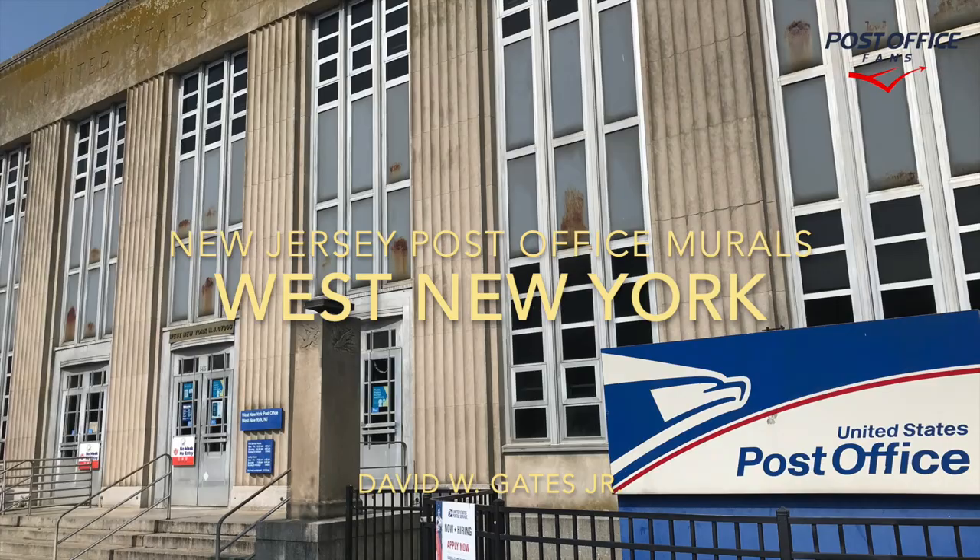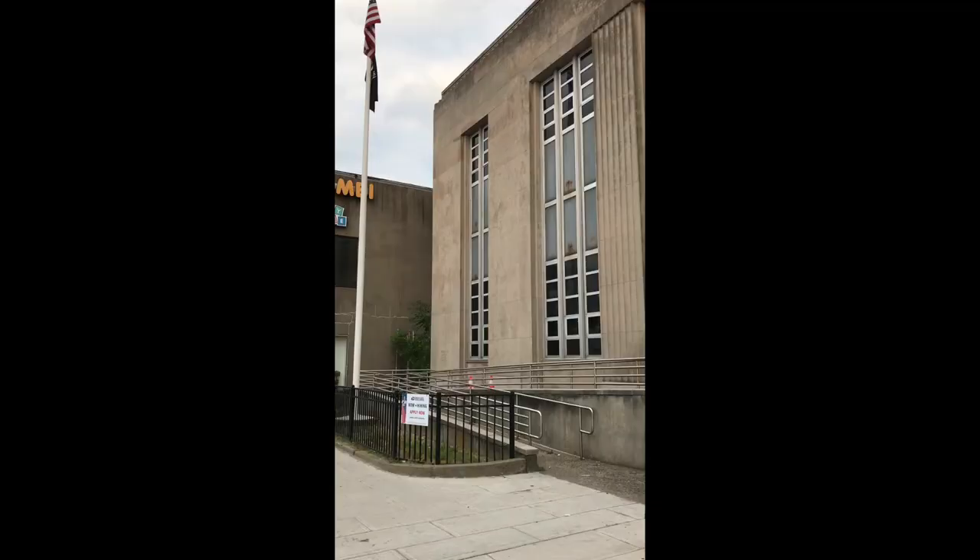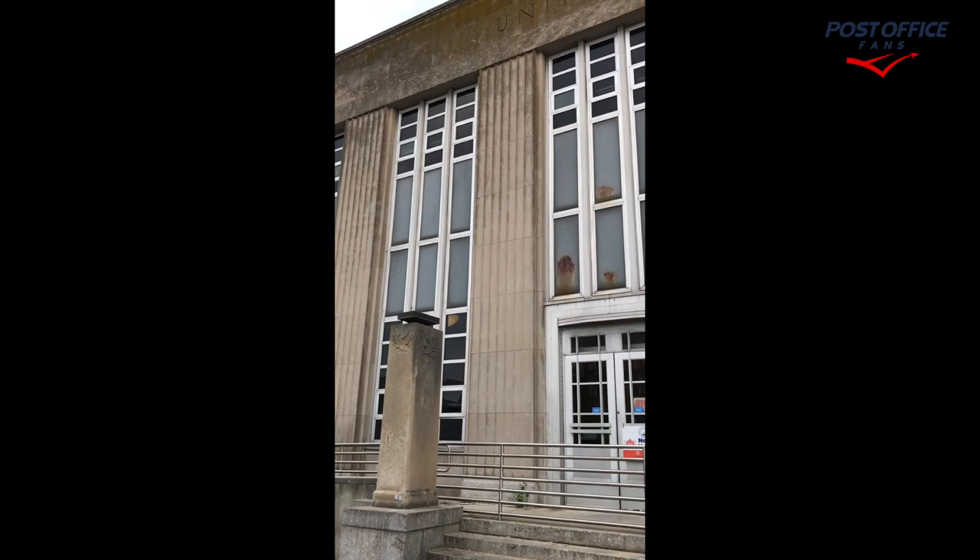Hi and welcome back to another New Jersey post office mural video. Today we're taking a look at the West New York, New Jersey post office building and mural.